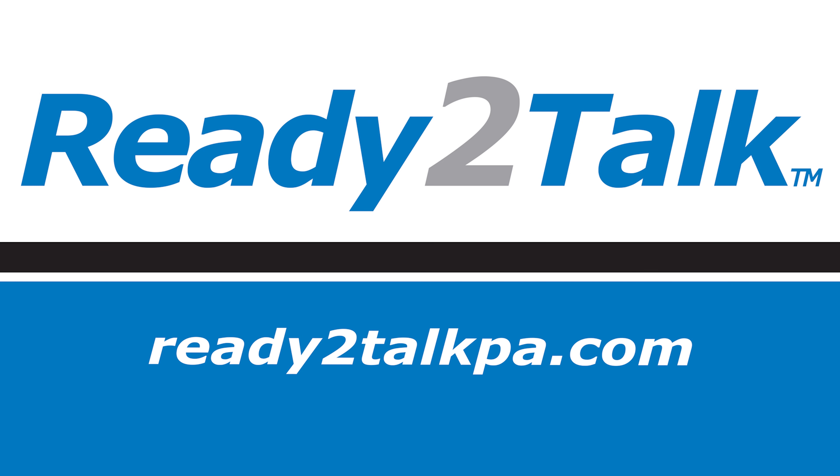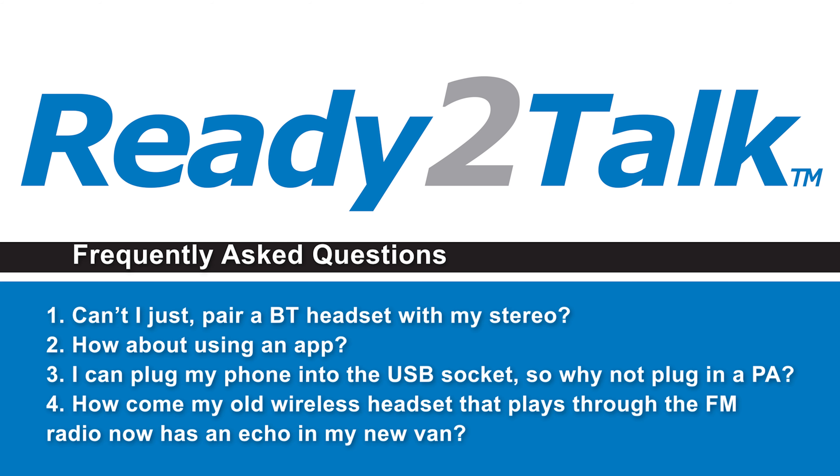Hi and welcome to Ready to Talk. In this video we'll be looking at our PA options and answering the most common questions about your van's technology: Can't I just pair a Bluetooth headset with my stereo? How about using an app? I can plug my phone into a USB socket, so why can't I plug in a PA? How come my old wireless headset that plays through the FM radio now has an echo in my new van?